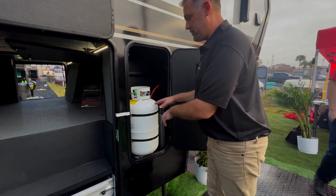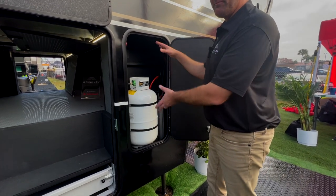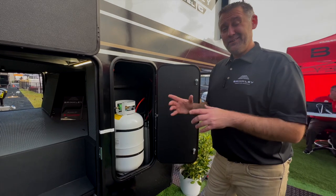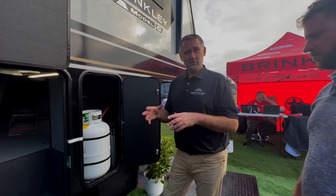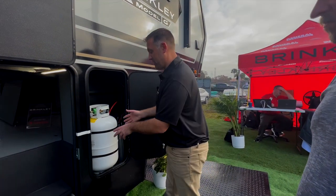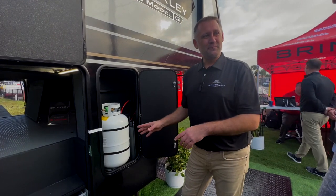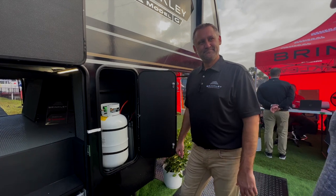From the factory you get a 30-pound propane tank, but they left enough room to fit a 40-pound tank if you're away for a long time. They also use the right brackets so that in a pinch you can put a 20-pound tank in there without needing extra straps. The brackets work with 20, 30, or 40-pound tanks — that's great flexibility.